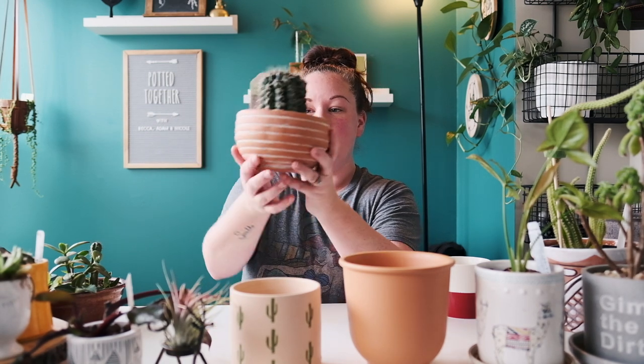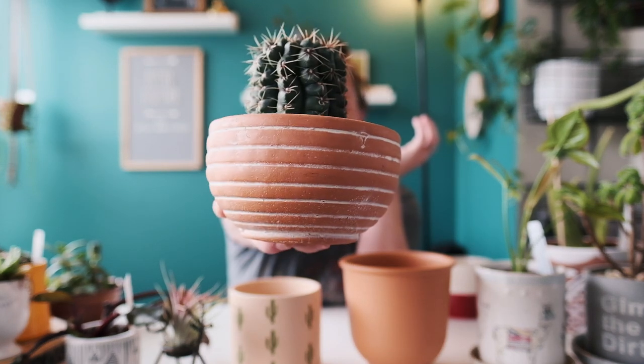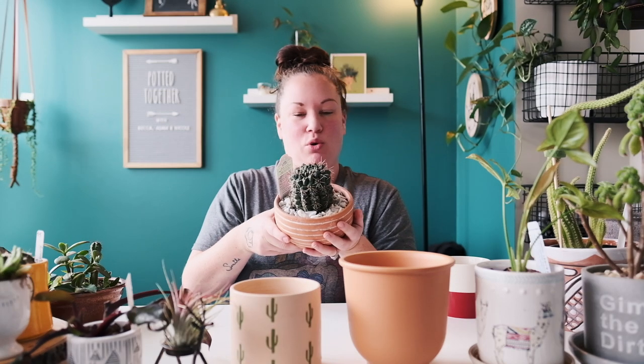Here is one I got at At Home in Arizona when I was visiting my mom. It's terracotta but it has some cool sculpting on it and some white lines — it's just different and I love it. I love bowl pots; they're really nice for cactus gardens and they're some of my favorites.